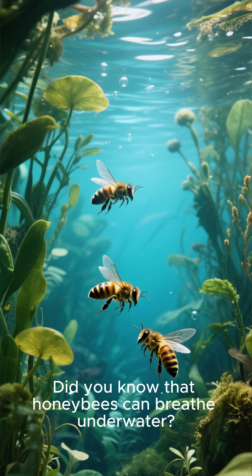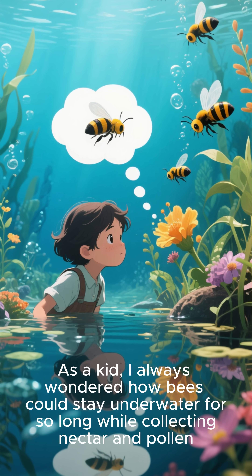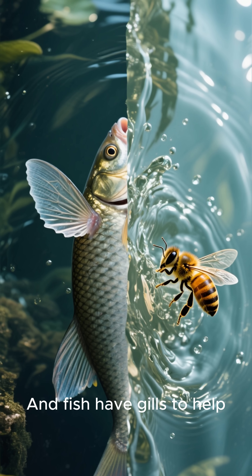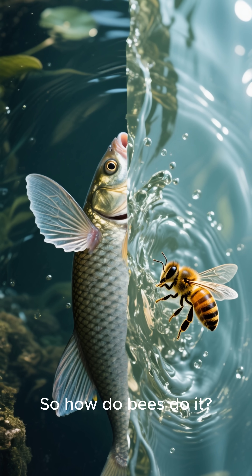Did you know that honeybees can breathe underwater? As a kid, I always wondered how bees could stay underwater for so long while collecting nectar and pollen. I mean, they're not fish — they're bees! And fish have gills to help them breathe underwater! So, how do bees do it?